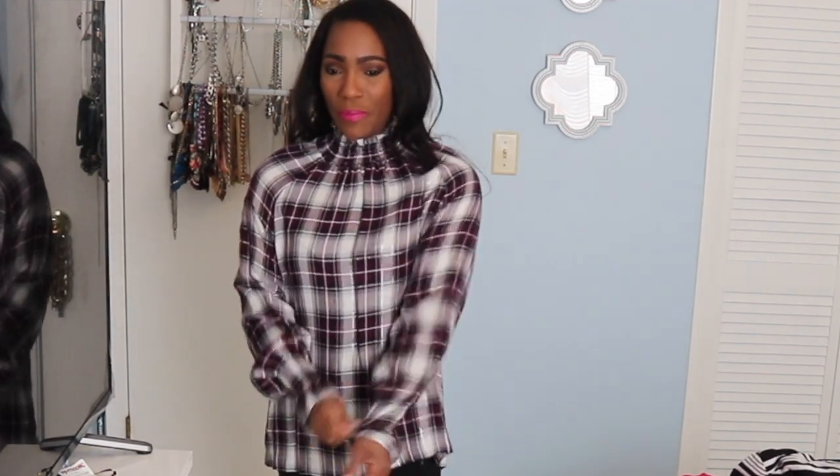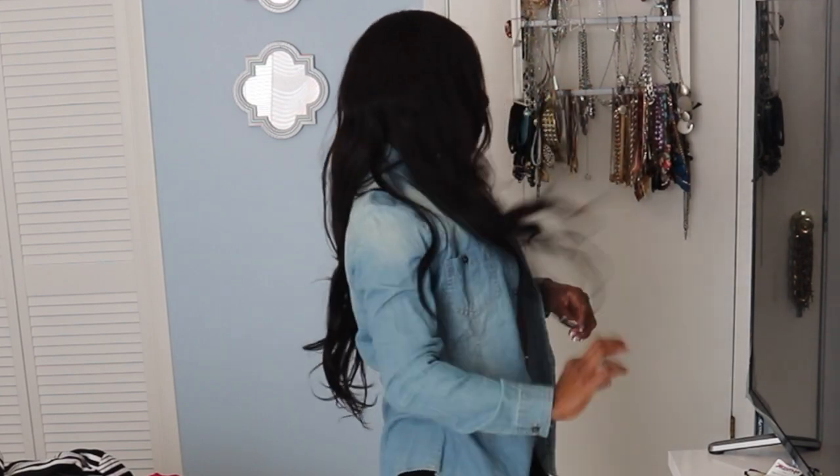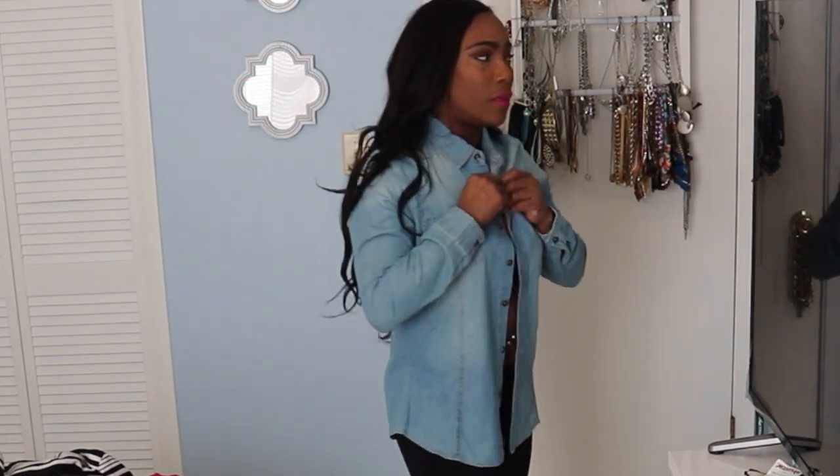When I saw this top I wasn't too sure about it — I was looking at it as a work shirt. It's not bad, but I feel like a nana in this, for real. It's got the ruffle sleeves and this whole situation — yeah, it's not enough for me.